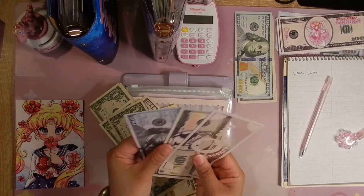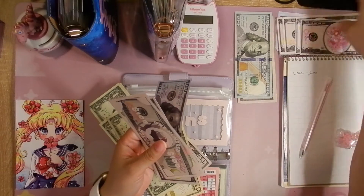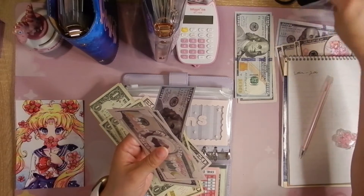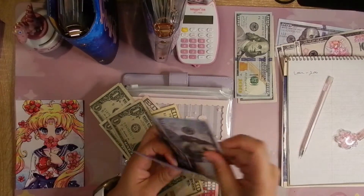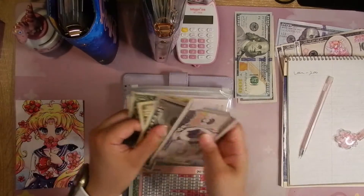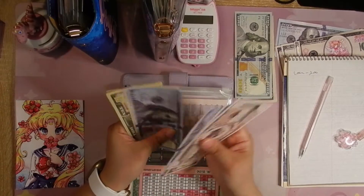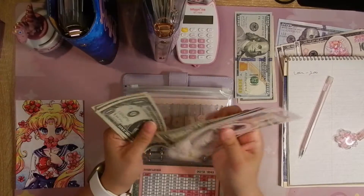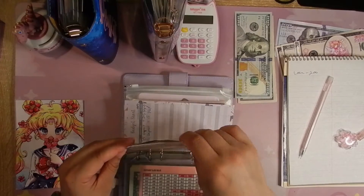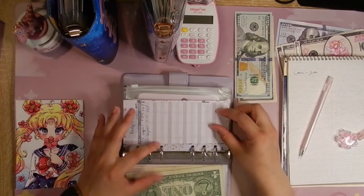So we need another hundred — this is supposed to be $400. Okay, so this is going to be $464. Counting: $100, $200, $300, $400, $50, $60, $1, $2, $3, $4 — perfect. So that will go in here.